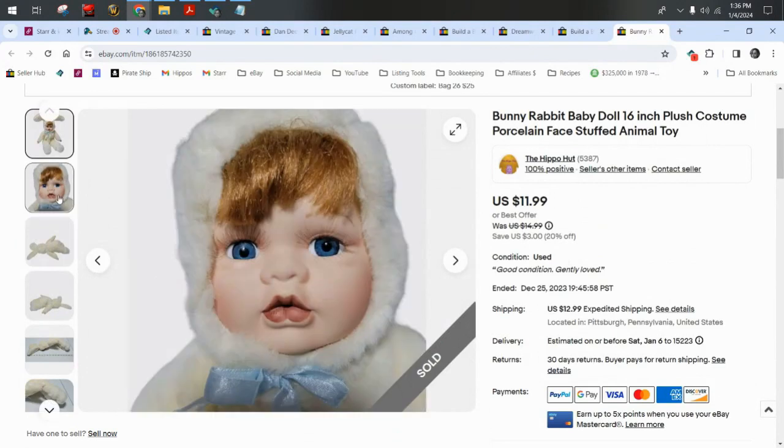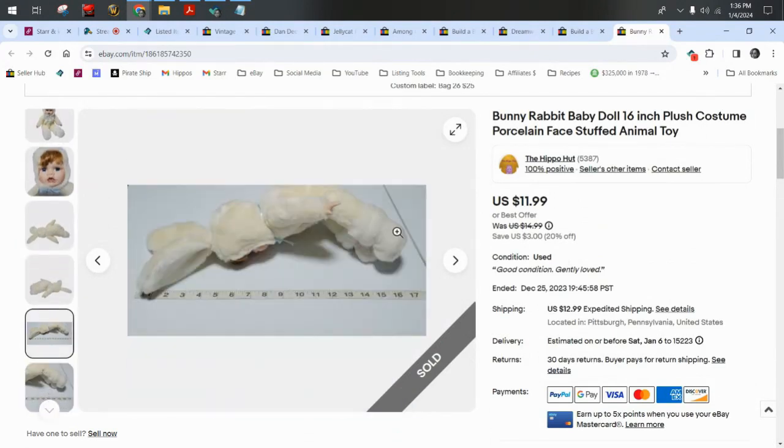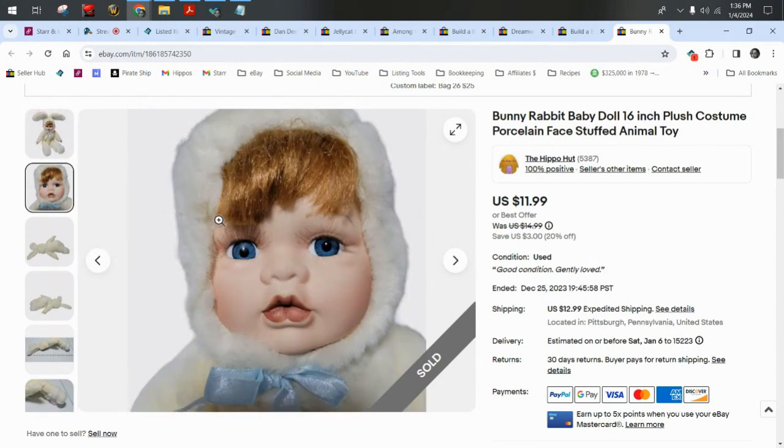Here is another baby doll in a costume — this is not Ann Gund's and it didn't have any tags, so I was very careful to describe it well: a bunny rabbit baby doll with a porcelain face. This one actually got shipped in a box because its face was porcelain.